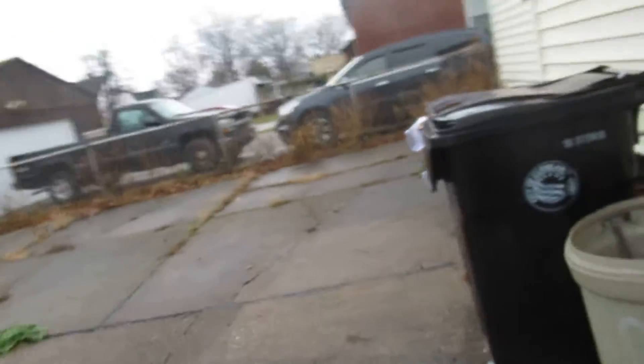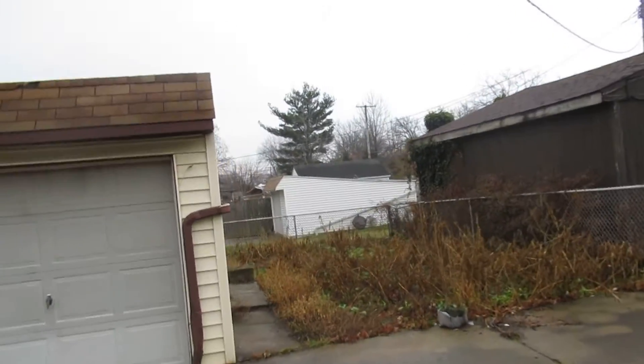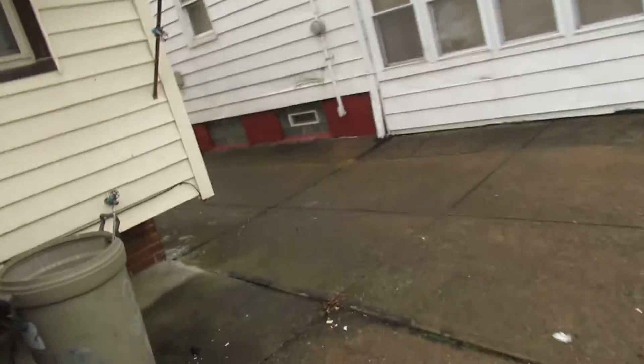Glass block windows in the basement. They have a nice fenced-in backyard here that goes all the way back. Let's go inside.